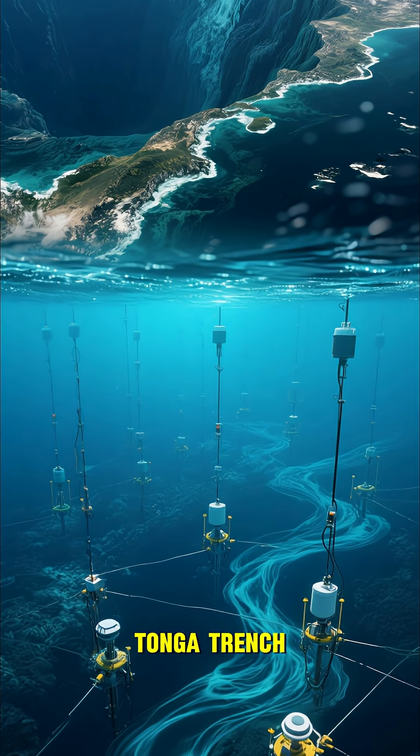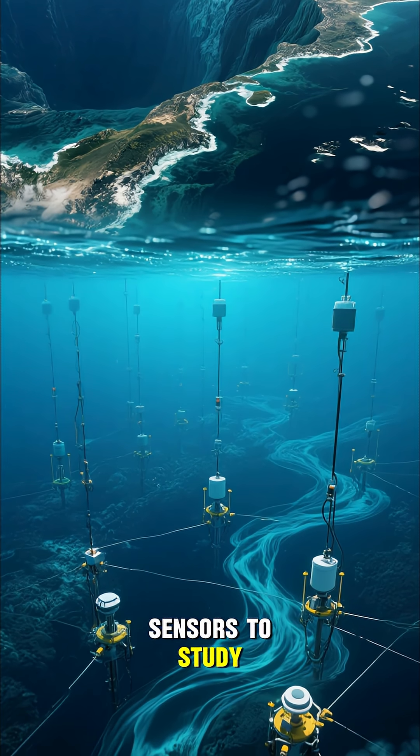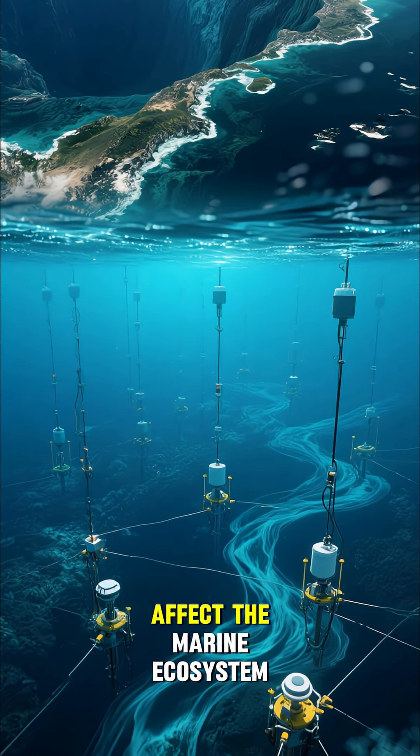The second mission will take us to the Tonga Trench, where we'll be deploying a network of sensors to study how the ocean's tides and currents affect the marine ecosystem.